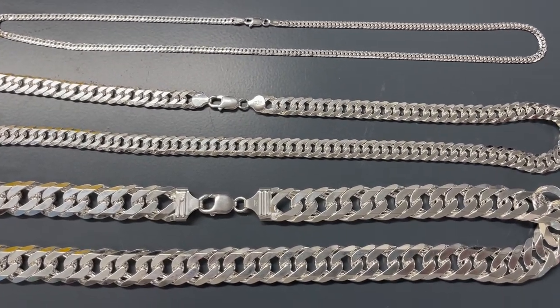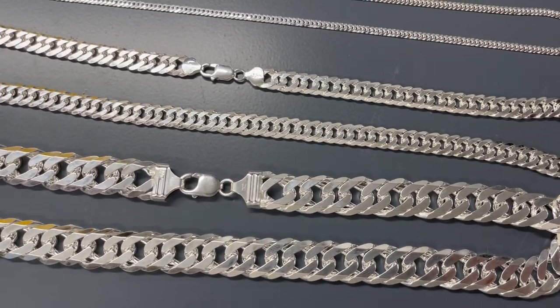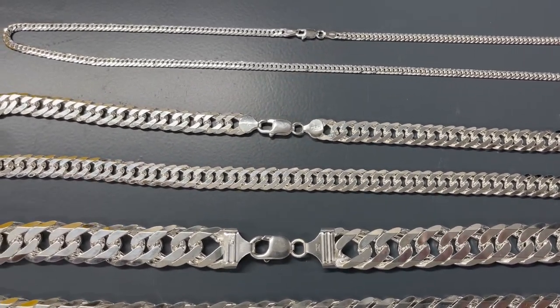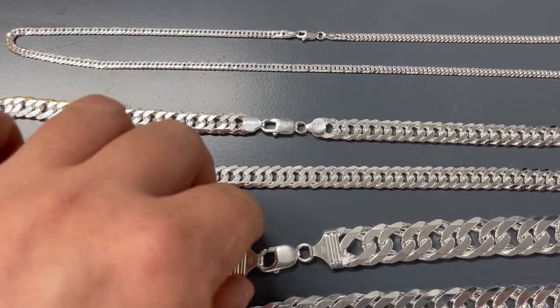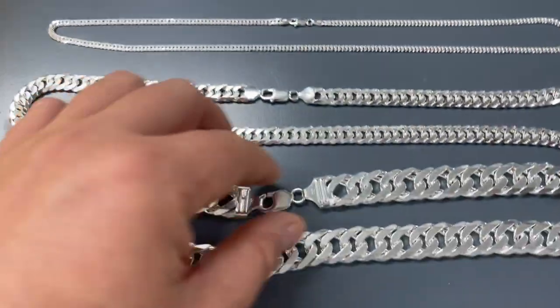Hey guys, this is Eddie from Harlem Bling. I'm showing you today our newest chains. These are double curb Cuban chains, solid 925 silver. We have three and a half millimeters all the way up to 16 millimeters, with other millimeters in between. We also have bracelets — very nice, very shiny.